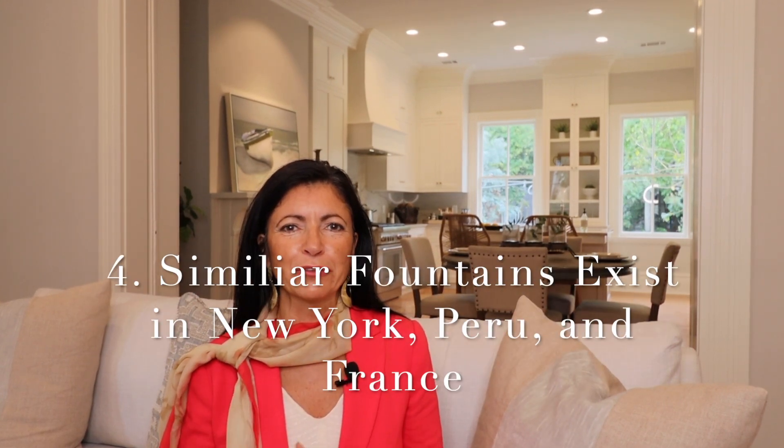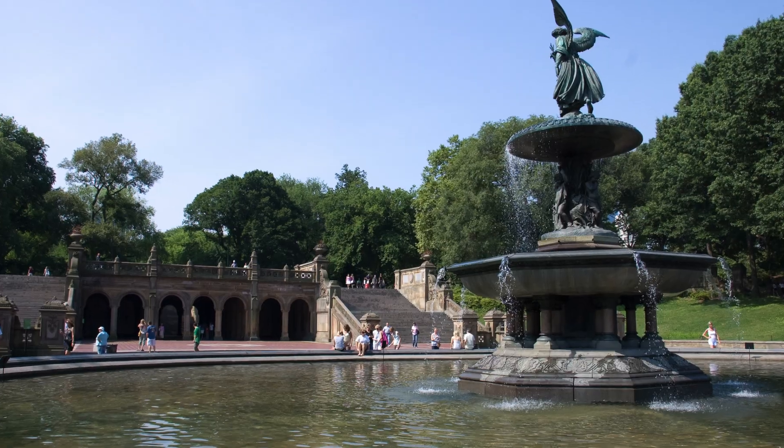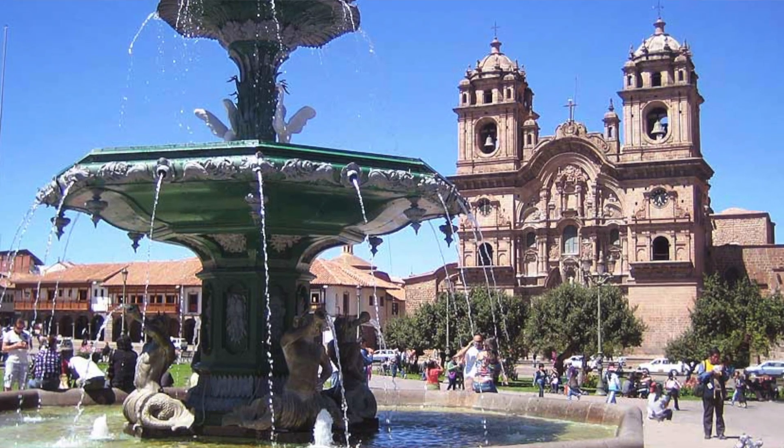Number four, Savannahians think that we're unique with this gorgeous fountain, and the fact it might come from a catalog. However, we weren't the first ones to get involved in this whole catalog craze. You can find fountains very similar in France, New York, and Peru as well, and I'm sure we left out several other places.